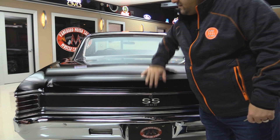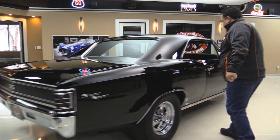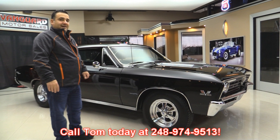Once again, the margins are absolutely even all the way around looking down the passenger side — absolutely solid, clean, straight. No rust, no bubbles, no Bondo. If you're looking for a quality turnkey black '67 Chevelle, this is it. Call me seven days a week at 248-974-9513.